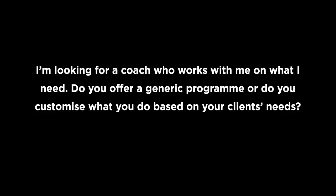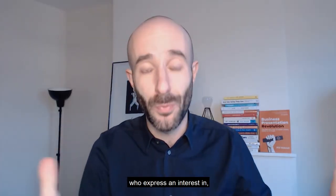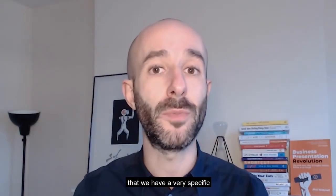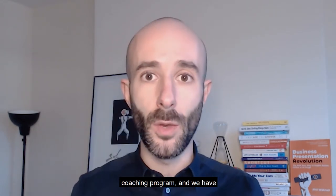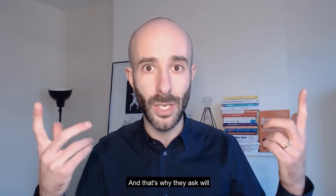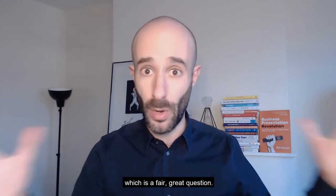I'm looking for a coach who works with me on what I need. Do you offer a generic program or do you customize what you do based on your clients' needs? Our clients — or those who express an interest in what we do — know or discover that we have a very specific method, a presentation coaching program, and a step-by-step process that we take our clients through. And that's why they ask: will that be applied based on what my needs are? Which is a fair, great question.